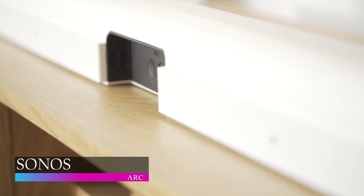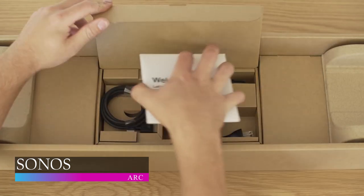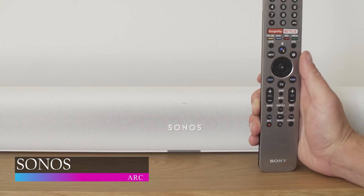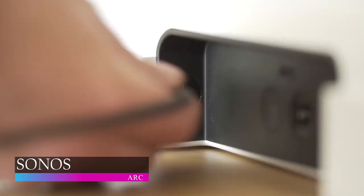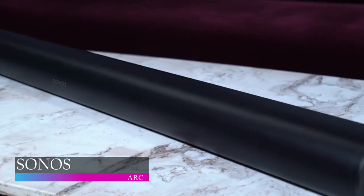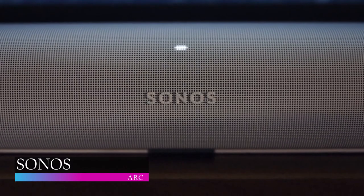The Sonos Arc easily works with almost all streaming services you know: Apple Music, Spotify, Amazon Music, Audible, Deezer, TuneIn, iHeartRadio, Google Play Music, YouTube Music, and a lot more. With the help of Oscar-winning sound engineers, Sonos Arc lets you clearly hear the human voice through the speech enhancement mode in the Sonos app whenever characters speak quietly. Did you know that all Sonos speakers and components connect over Wi-Fi? You can watch a movie in one room and stream music in another, while also having the option to play synced music on all your Sonos speakers.